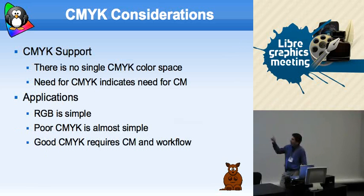CMYK — I push this because I think it's the biggest objection graphics professionals have to accepting open source software. Even if they never actually do any CMYK, they'll come up and say, 'Illustrator does CMYK, GIMP doesn't, I can't use it for work.' But if you never do color separation prints, it's an excuse.